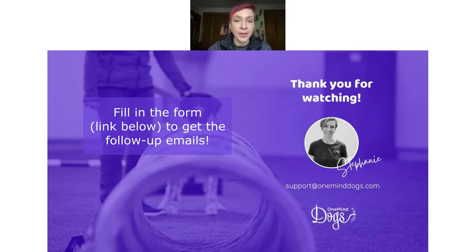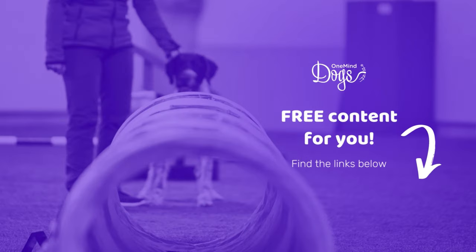Thank you for watching. Post your questions in the chat and be on the lookout for the emails that are coming.